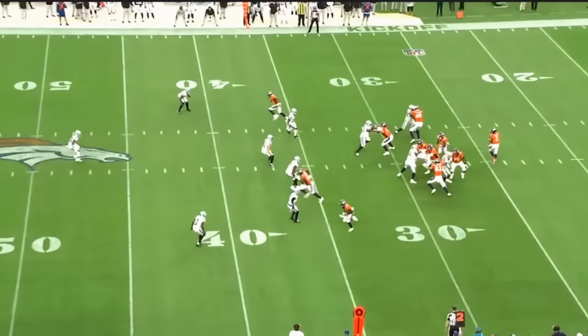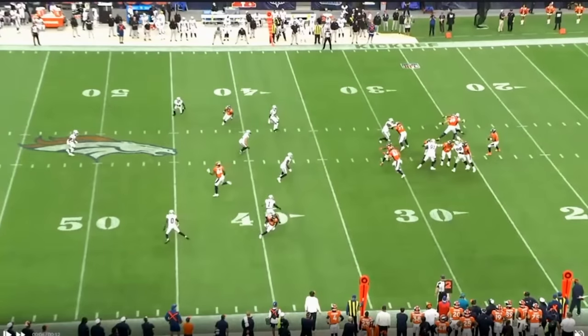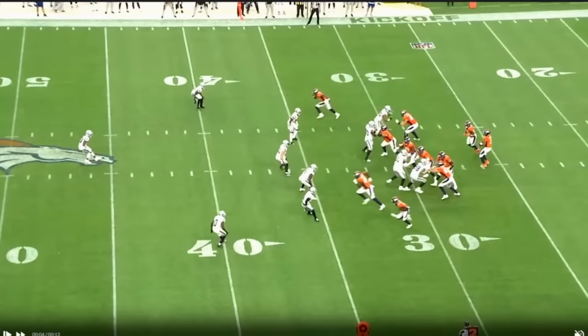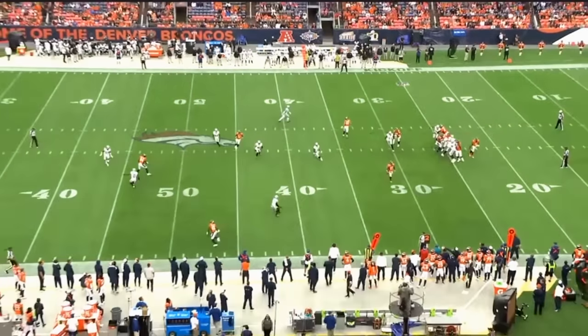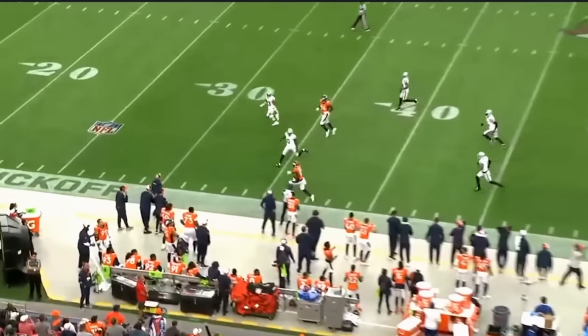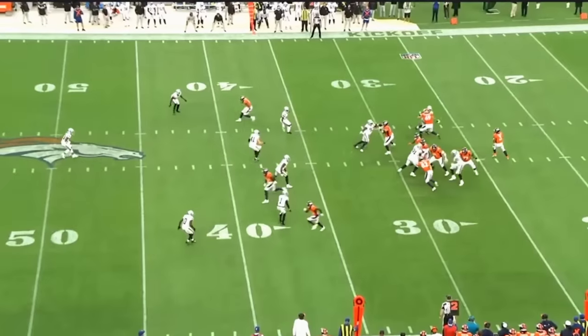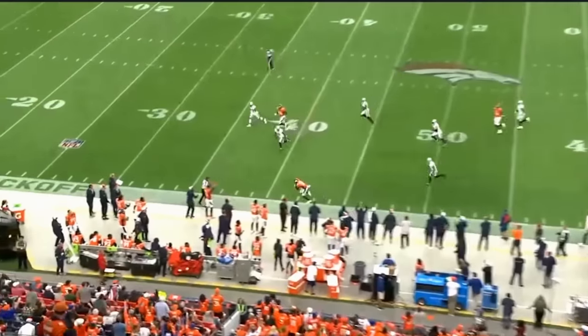Nice one here — another pure progression play with a post, an out-and-up, and then routes sneaking into his vision. Nice job getting this corner to squeeze inside, patient with it, makes a great throw down the sideline. One more time — reads the outside defender, nice throw up and over. The receiver ends up stepping out of bounds, but it's a really good read and throw by Russell Wilson. Should have been a big chunk play.